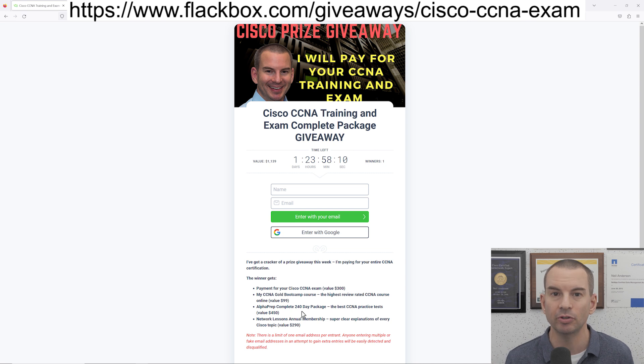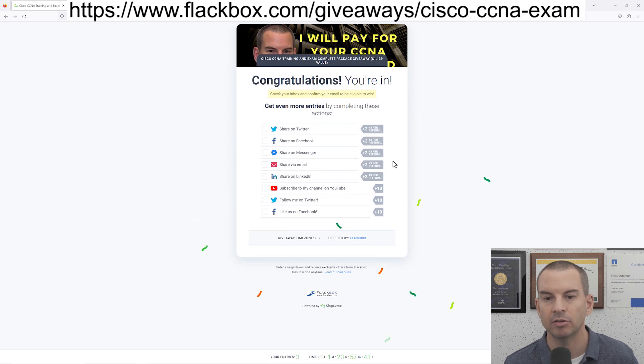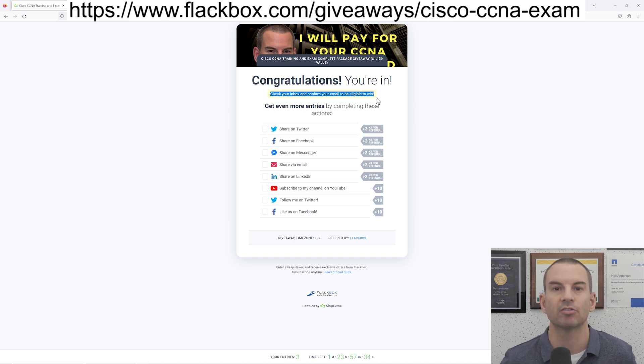I also want to quickly show you how to enter because it's not completely obvious. Put in your name and email address, and then on the next page it looks like you've entered the competition, but you may see zero entries. The reason for that is you'll get a confirmation email — you need to click the link in that confirmation email just to confirm your email address. That's just making sure that nobody's putting bogus email addresses in. Once you confirm your email, that will give you one entry.